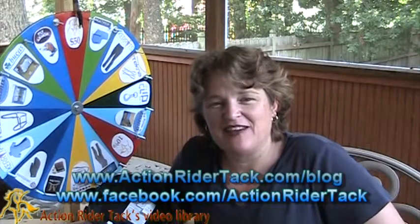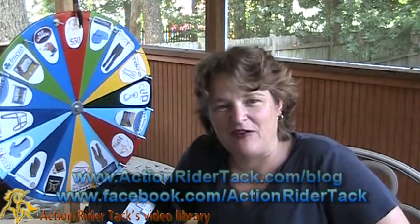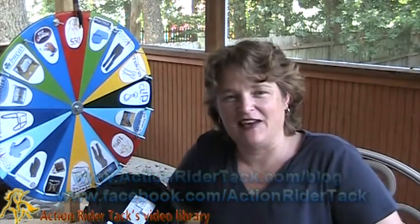Thanks to all of you for being our fans on ActionRiderTAC, and we look forward to bringing new and exciting things to you. For Fan Friday, we're going to go ahead and award somebody this week — these are people that contributed to our community either on Facebook or on our blog for ActionRiderTAC over this past week.